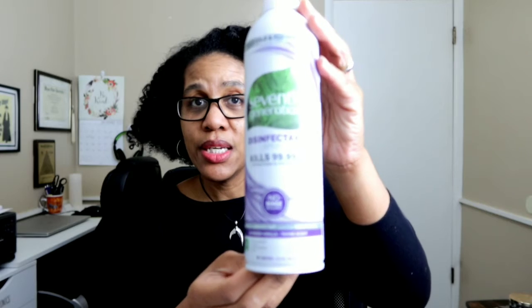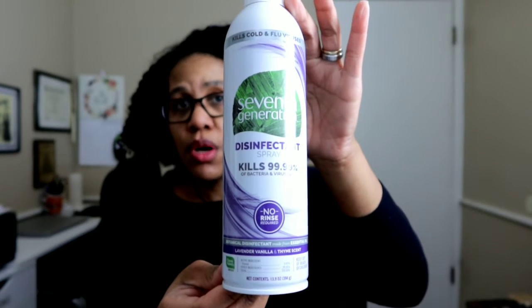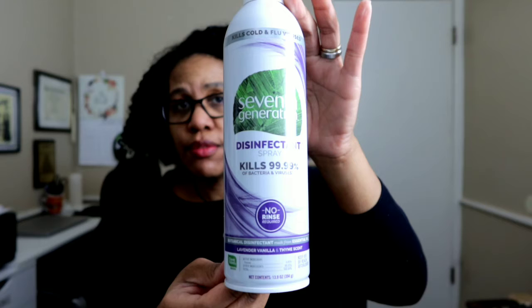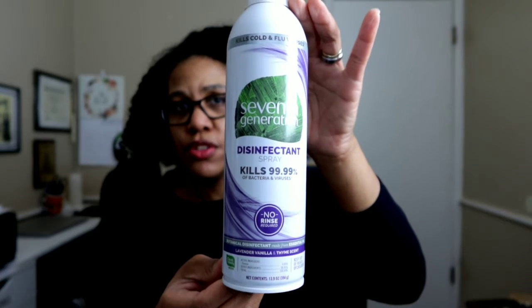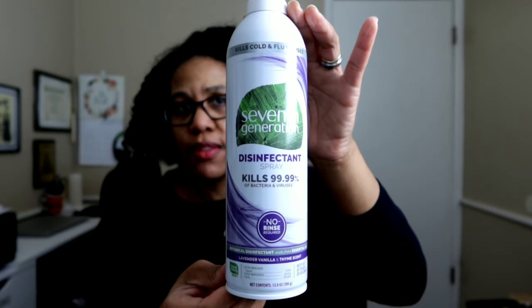Then my next item is this spray here. This is a new one for me, at least from Seventh Generation. I've never purchased anything from them before. I saw this online, it was available, and so I ended up purchasing this.